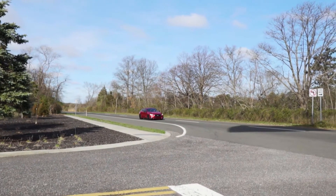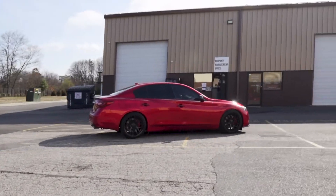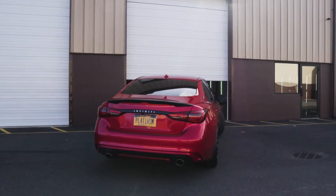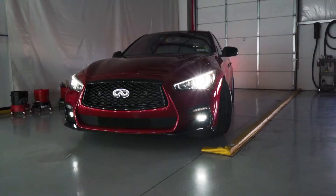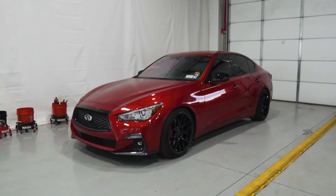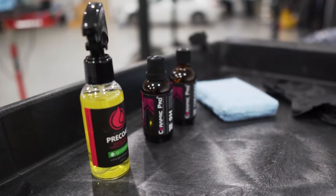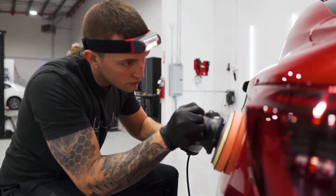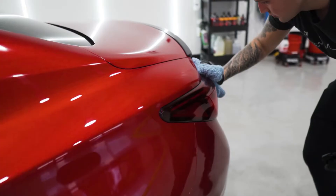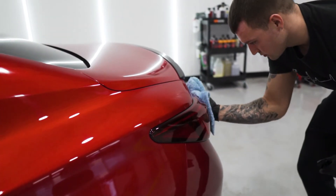At Shintek Auto Spa we do things a little bit different compared to other detailing businesses. We offer only the best products that provide long-lasting and reliable protection for your vehicle. When I first started this business I set out to create a one-stop shop that provides real solutions that provide lasting protection. That's why we don't offer wax and we don't use any greasy dressings in your vehicle. A lot of that's because not only are those things not good for your vehicle, they're just not durable.